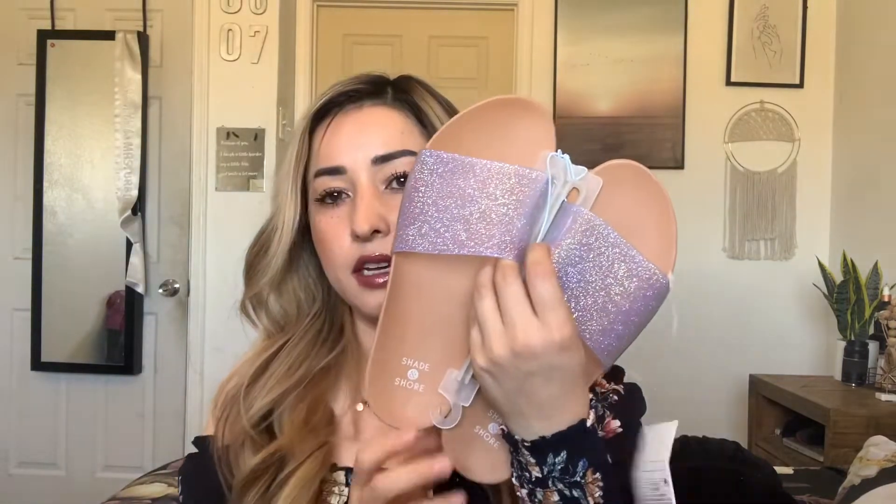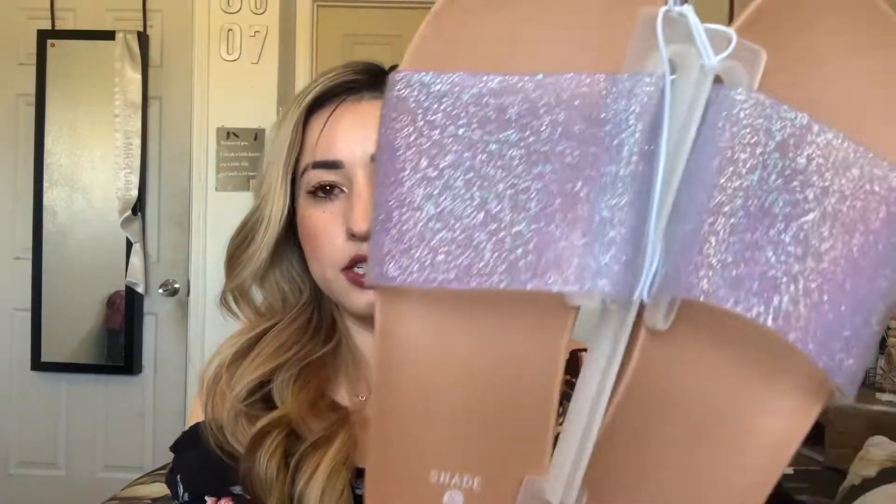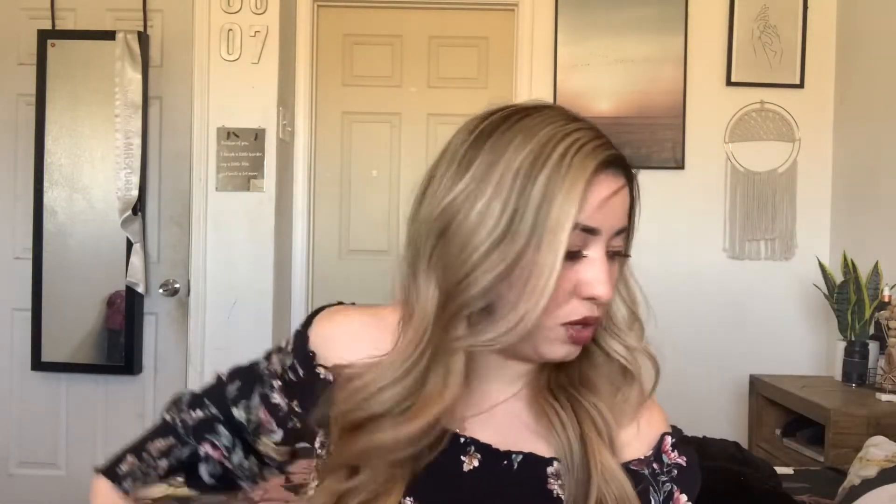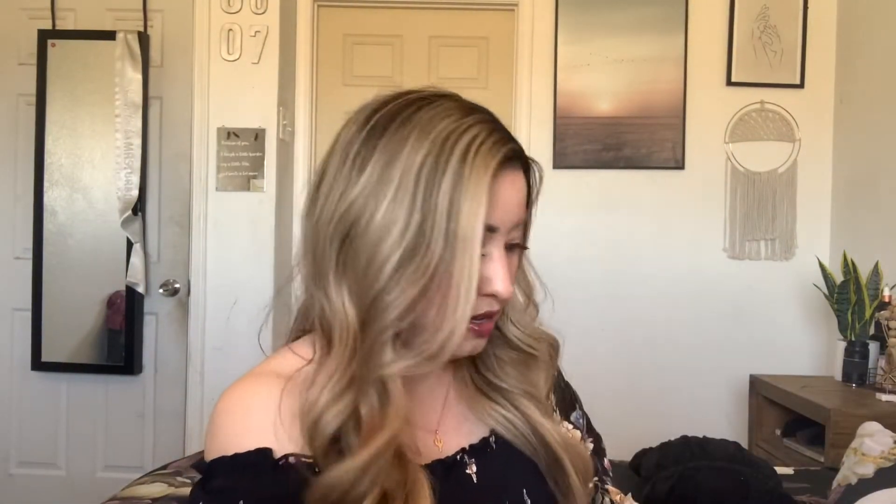I also got these — they were $12.99, also from Shade & Shore. They're glittery, I love glitter. I got them in a size seven — I'm usually a six and a half but they didn't have half sizes, so I sized up. They're a little bit big from the toes but they fit good from the back, so they're fine.